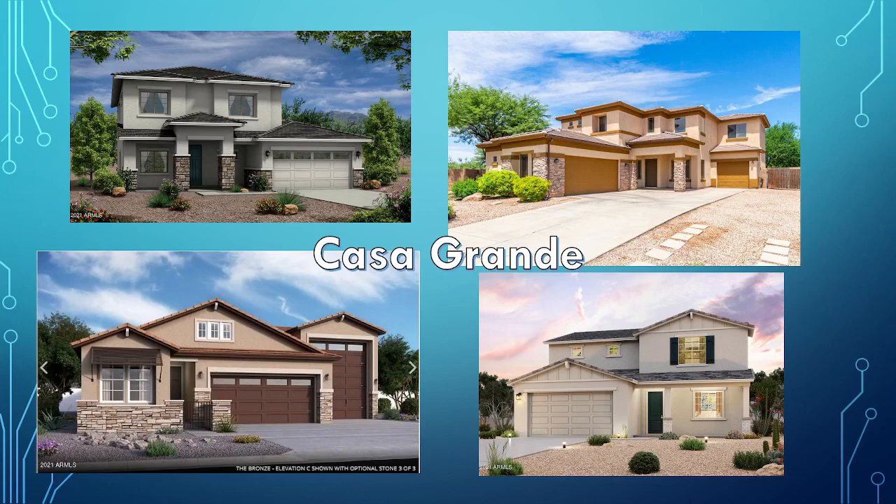Casa Grande — the last one on the list — is mostly new construction right now because of how fast they're growing. You can get almost a 3,000 square foot house down there for $400,000, and this shows examples of new construction homes in Casa Grande, which is about 30 to 45 minutes south of Phoenix. I hope that gives you an idea of what's going on here in the Valley of the Sun. If you have any questions, shoot me an email at rick@rickhelps.com.